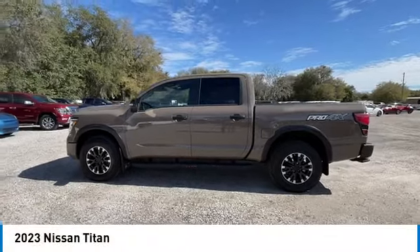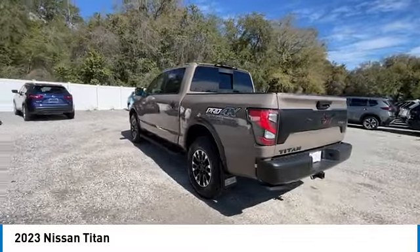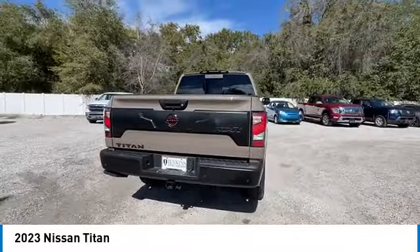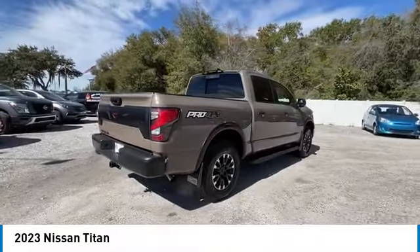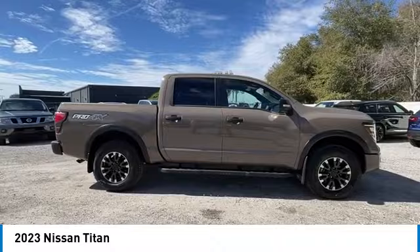Looking for the right vehicle? Check out the 2023 Titan. The Titan houses the Endurance V8 engine, the largest standard truck engine in its class. But the benefits don't stop there — the massive interior cabin boasts a fold-up rear bench seat and a flat loading floor.